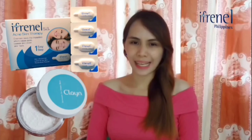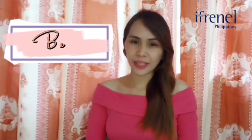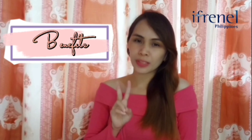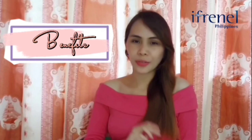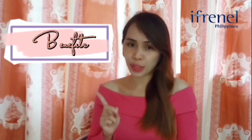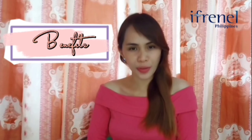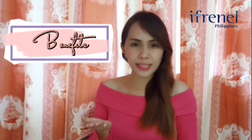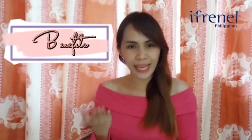Today, I will talk about I-Crenel and Kling. What are the benefits of these products? We have two powerful skincare products at the moment. One is powerful enough to reduce and eliminate the oiliness of your face, and the other one is responsible for reducing and eliminating acne.